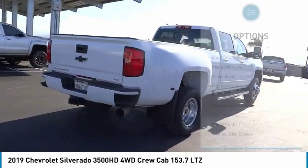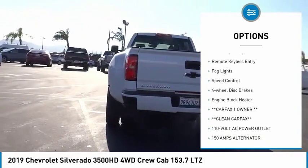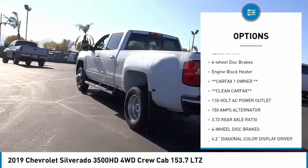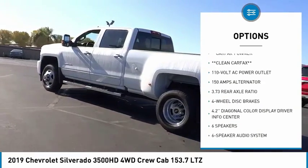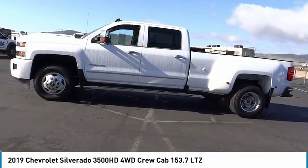Here are some of this vehicle's great options: electronic stability control, heated mirrors, brake assist, traction control, rear step bumper, remote keyless entry, fog lights, speed control, four-wheel disc brakes, engine block heater.